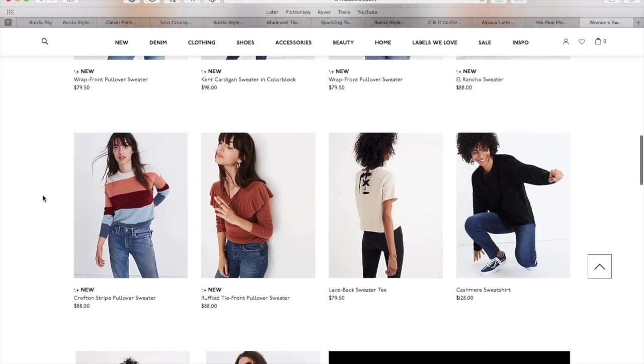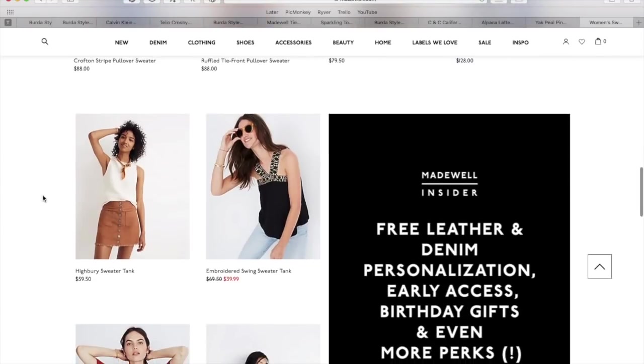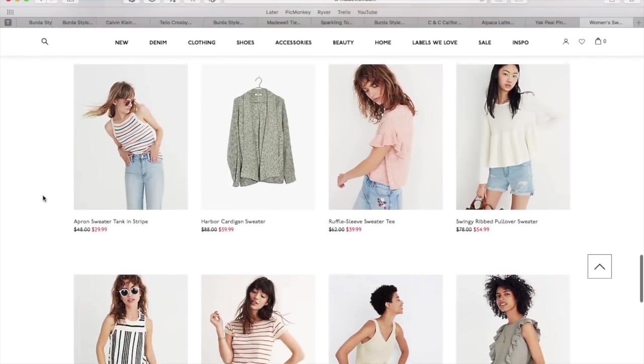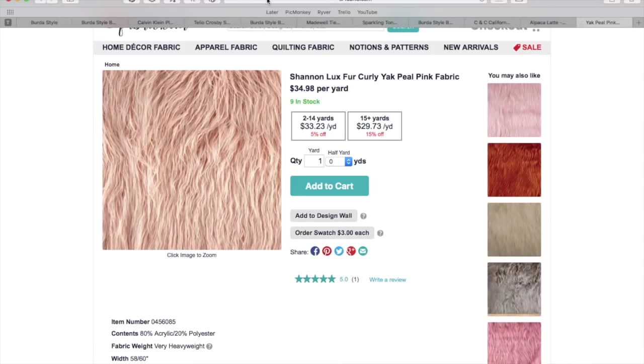So yeah, 80 bucks for that one, around 88 for another — these are all still very transitional, but you're looking at 80 to 90 bucks something like that for the Madewell version.